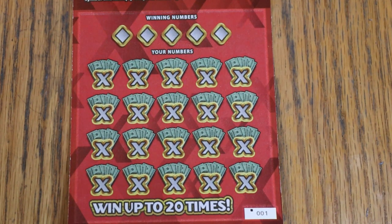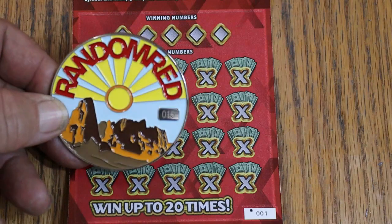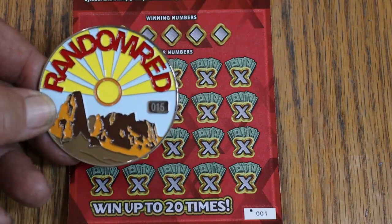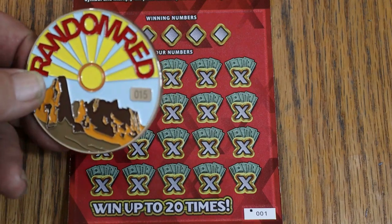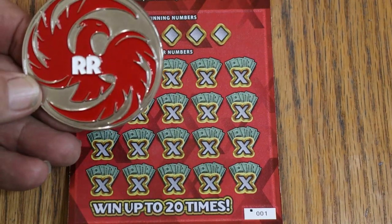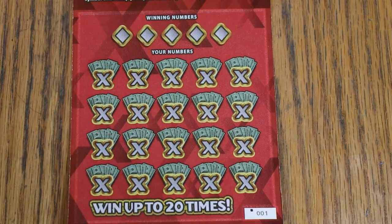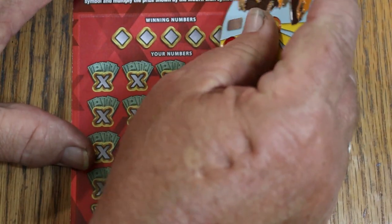This ticket is a very easy-to-scratch ticket, so I think we're going to use Random Reds — brand new, right out of the mailing package yesterday. New coin with my personalized number 15, a really nice big coin. But we're going to use this one and see what happens. Starting with 001. Here we go.